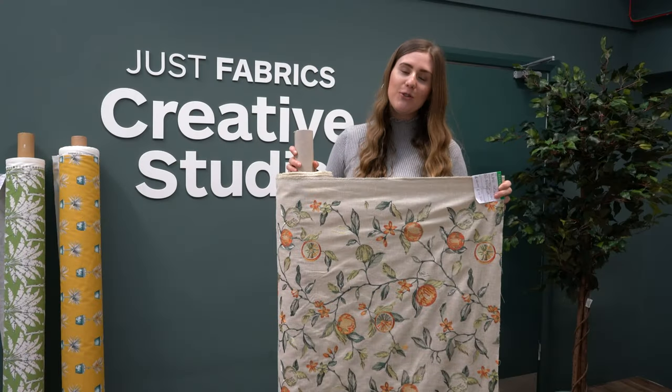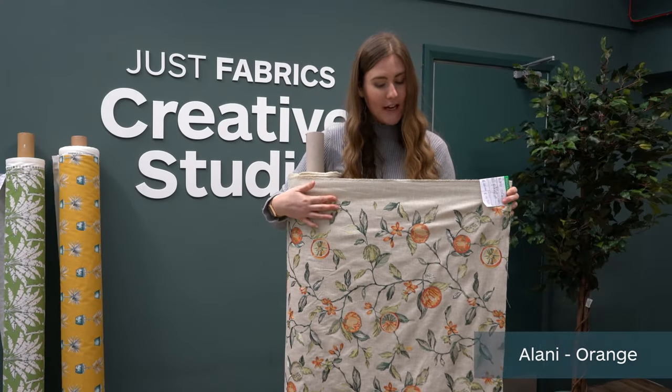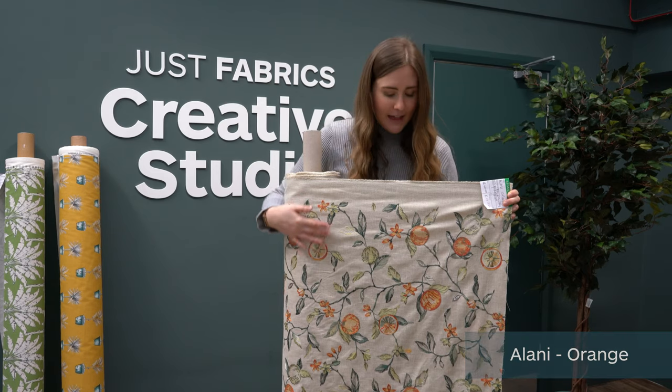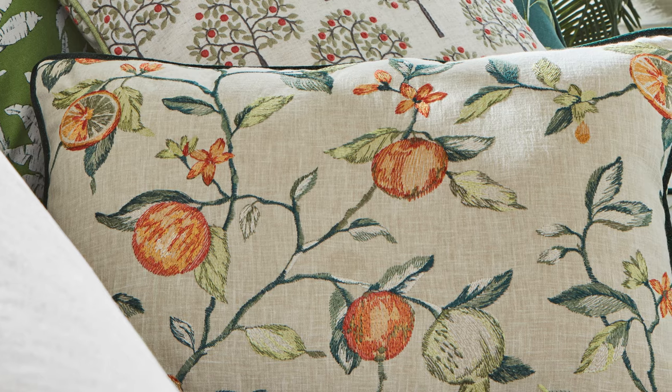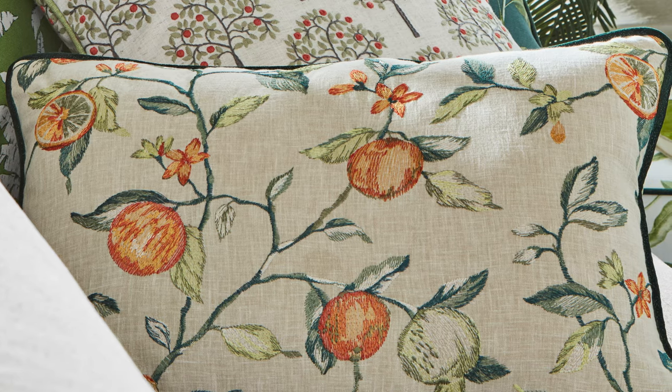Next up we have this gorgeous embroidery fabric. This is called Alana in the orange colourway and as you can see it features oranges, florals and fauna. This is really great for curtains, blinds and cushions.